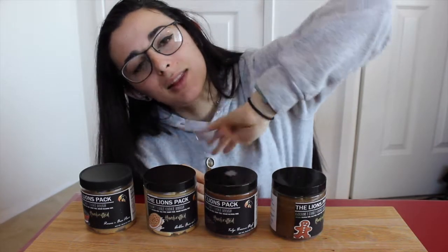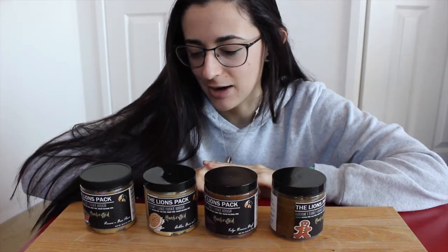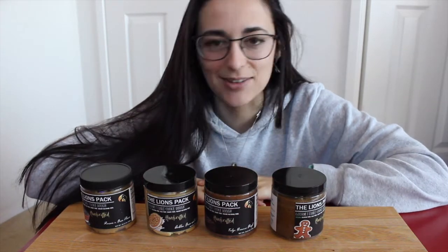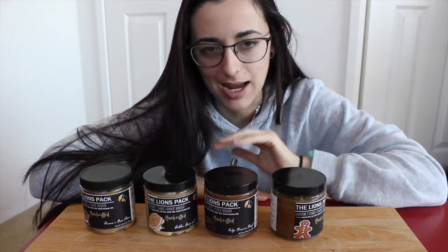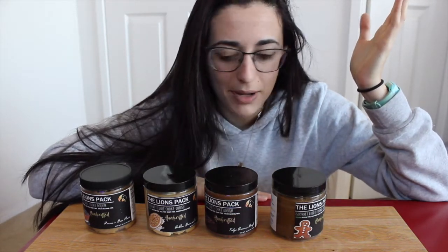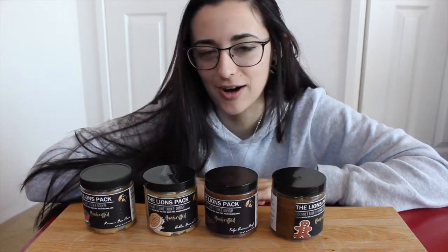Welcome to part four of the Lions Pack taste test. They've got edible cookie doughs. I do these in bits of four flavors at a time so I don't go crazy or get a sugar high, and so I can get a nice serving size of each for a really solid taste test. They make these gluten-free vegan cookie doughs — they are raw. Some of them are bakeable, but I just love eating them raw. They are macro friendly, so even if you binge on them you can't feel guilty.